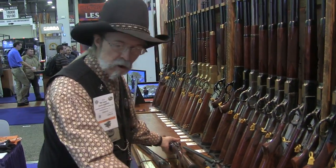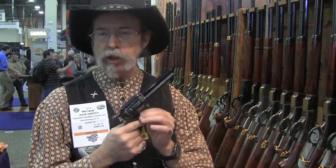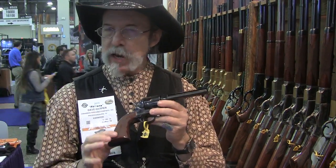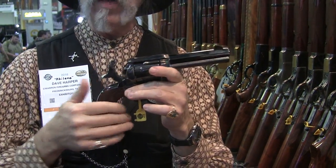Now, this gun here is one we showed last year, but it only went into production last summer. We started shipping them, and now we're shipping them in volume. This is a Pietta-made gun. It has an army grip, an octagonal barrel, a low wide hammer, and a short stroke — 25% shorter hammer pull than a standard gun.